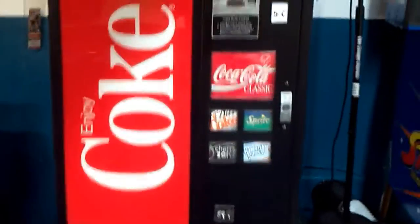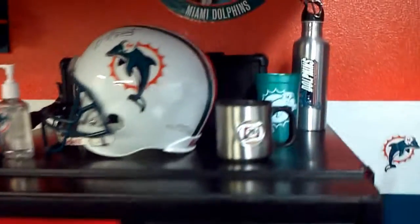My Coke machine. They don't have a Dolphins Coke machine either. Sponsor them, I'll get one. I'll advertise for you, Coke.